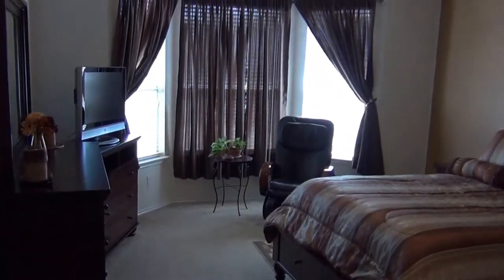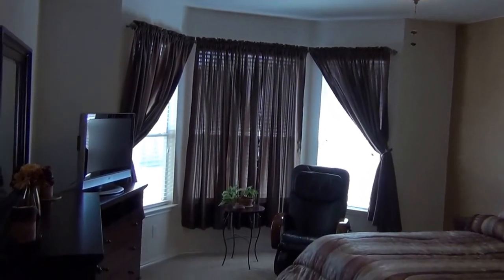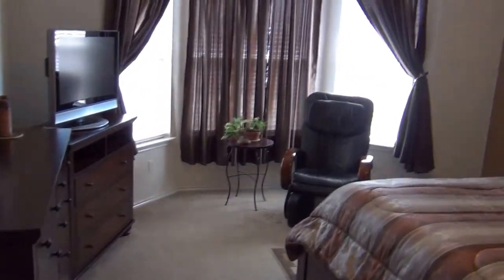This is the master bedroom. Again, the high nine-foot ceilings, ceiling fan, and a bay window. You have a sitting area.